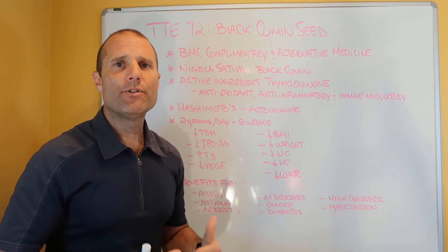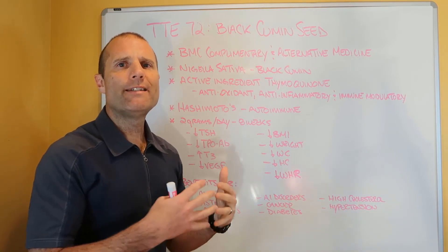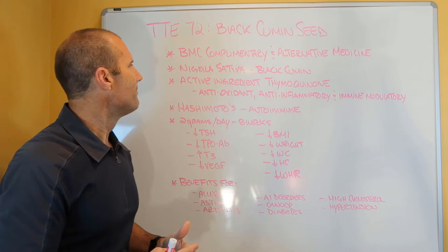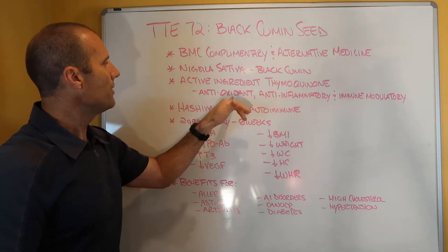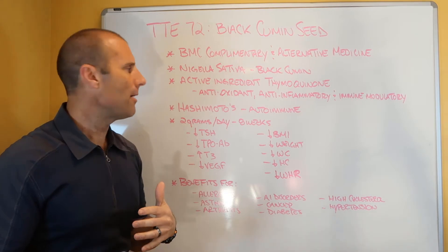As many of you know, Hashimoto's is an autoimmune attack on the thyroid gland, and they wanted to see what the beneficial effects of using this product were. The active ingredient in Nigella sativa, or black cumin, is thymoquinone, and it's known to have antioxidant, anti-inflammatory, and immune-modulating properties.